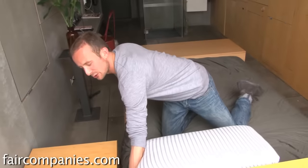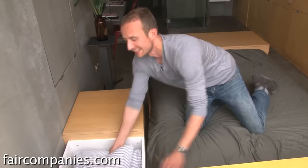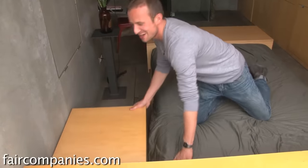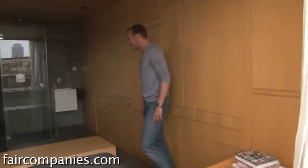People ask me why I can eat so many sweets and not get fat. And I'm like, I just live in an action apartment — it's non-stop moving things and burning fat. That's why I'm like this.